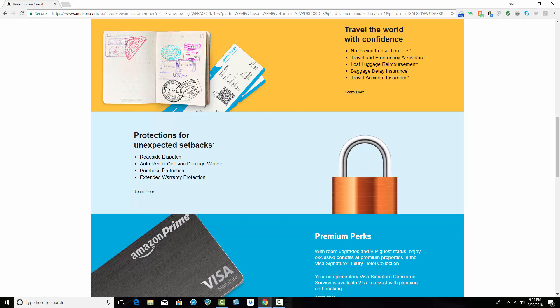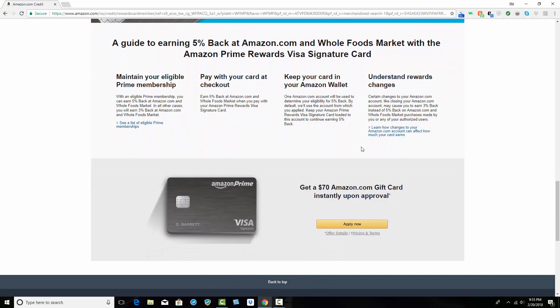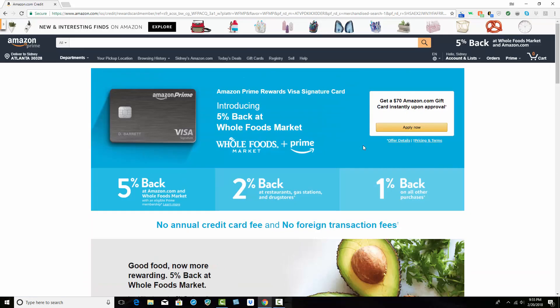You also have roadside dispatch, rental collision damage waiver, purchase protection, extended warranty protection, premium perks with hotels, and more. So be sure to come to the link in the description where you can learn more.